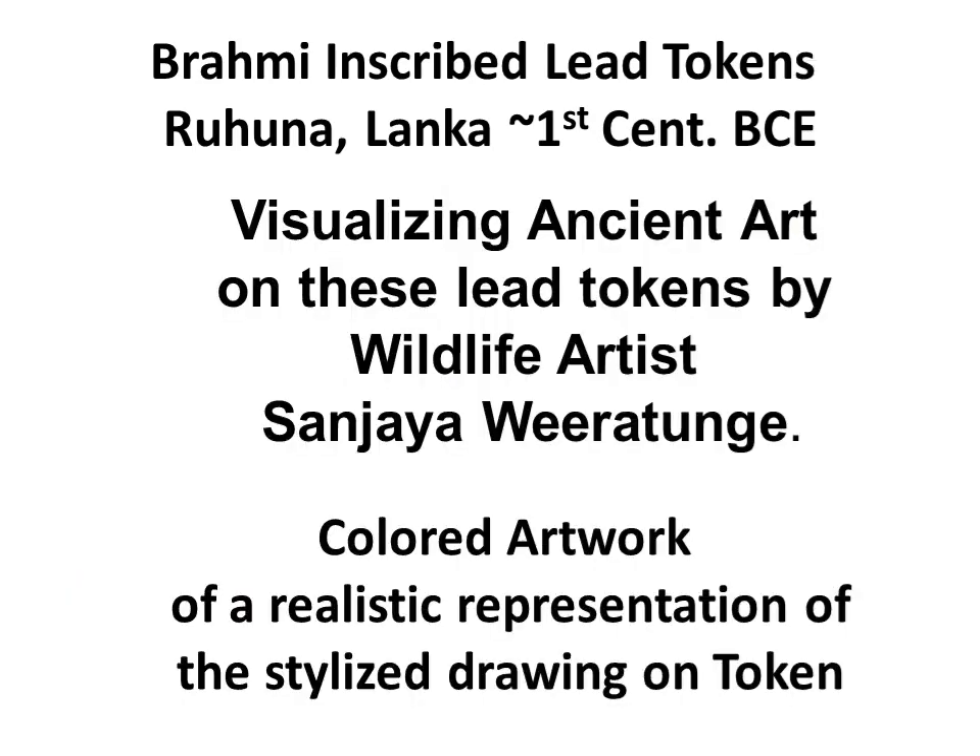To visualize the art clearly, I got a wildlife artist, Sanjay Viratunga, to illustrate and color the ancient art seen on ten of these lead tokens. The art was guided by an outline traced from an enlarged print of a scan, deviating as little as possible to get a realistic representation. The process highlighted some features which had not been noticed previously.